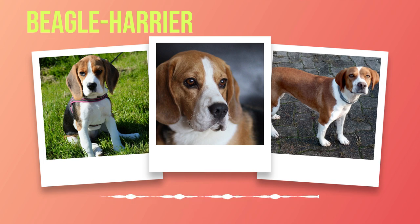Caring for a Beagle Harrier requires dedication and effort, but the rewards are immeasurable. Regular exercise, mental stimulation, proper grooming, training, and providing a suitable living environment all contribute to raising a happy and healthy Beagle Harrier. By meeting their unique needs and investing time in their care, you will have a loyal companion who brings joy every day. Their intelligence, loyalty, and affectionate nature make them wonderful companions for families of all sizes and lifestyles.